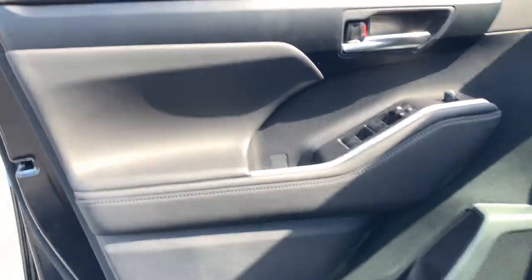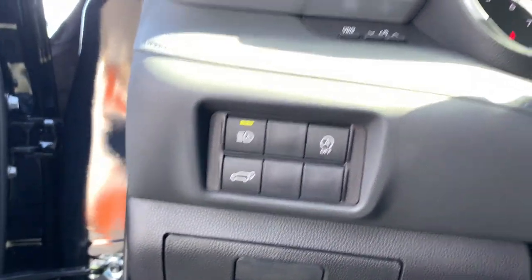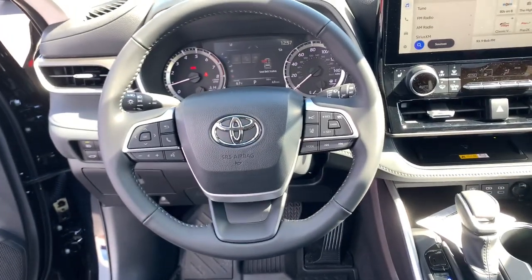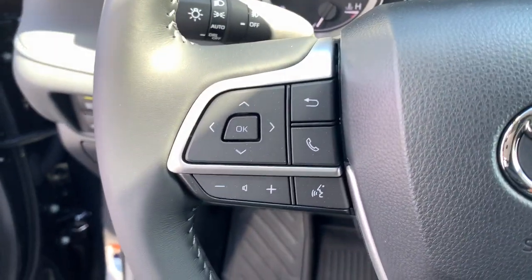It also includes conveniences like multiple USB ports, an infotainment system, and multiple climate control zones. Get ready to build some family memories. The following are some of this vehicle's highlighted options.